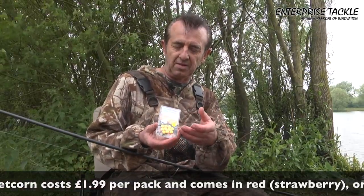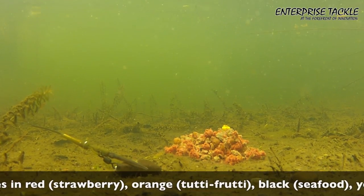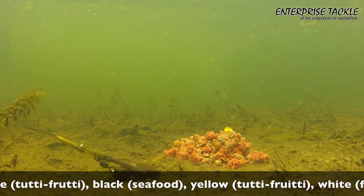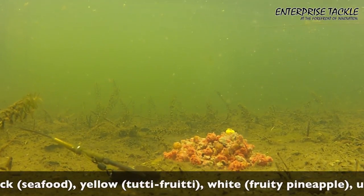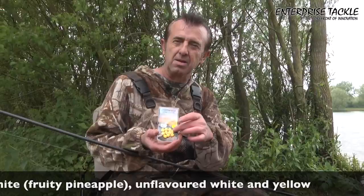It's the visual impact of it. Carp love corn no matter what - wherever you take it they're going to eat corn. I use it with one particular rig that's a personal favorite of mine and I tip boilies with it in various colors, but I keep coming back to this one.